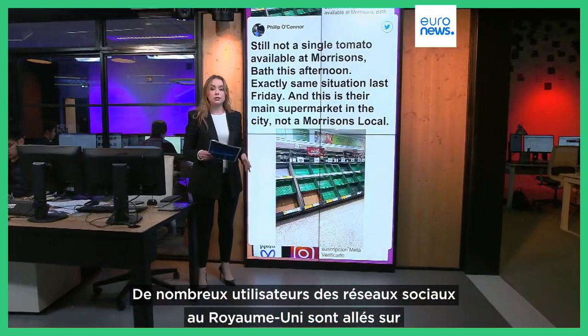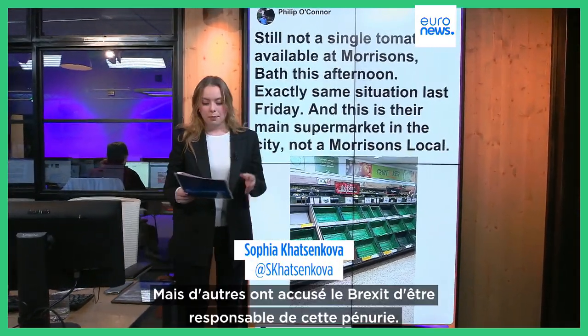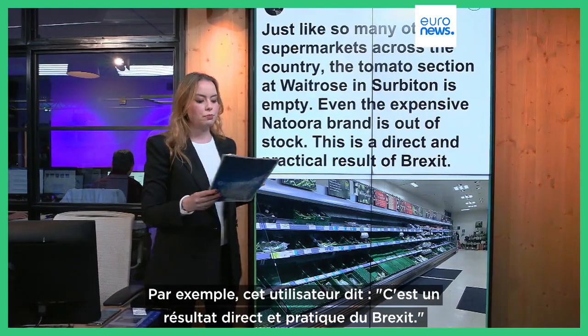Many social media users in the UK have taken to Twitter to slam the lack of fresh tomatoes, but others have blamed Brexit for the shortages. For example, one user said this is a direct and practical result of Brexit.